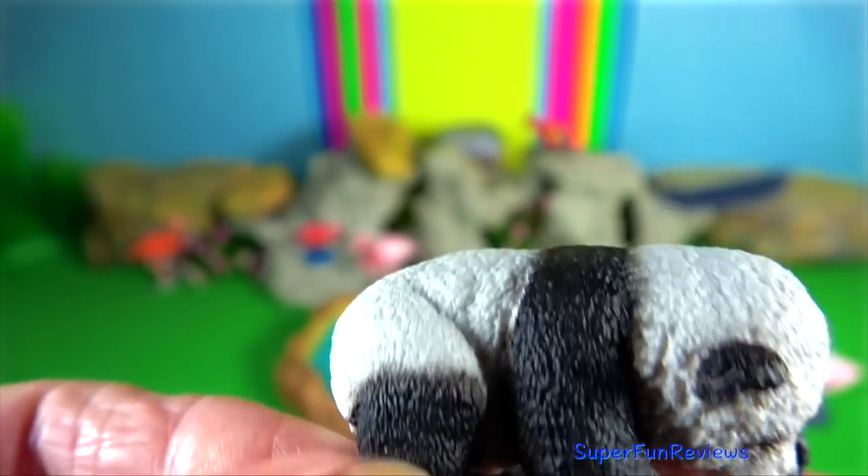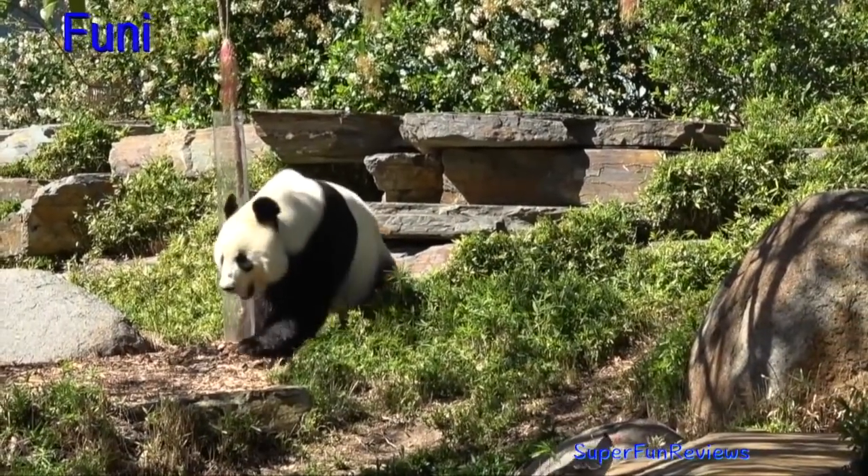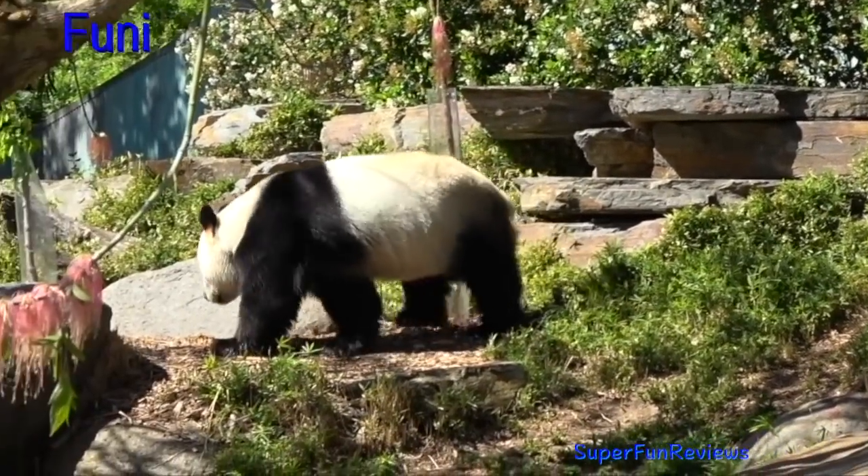Giant pandas give birth to twins in about half of pregnancies. This is Funi, one of the pandas at the Adelaide Zoo.